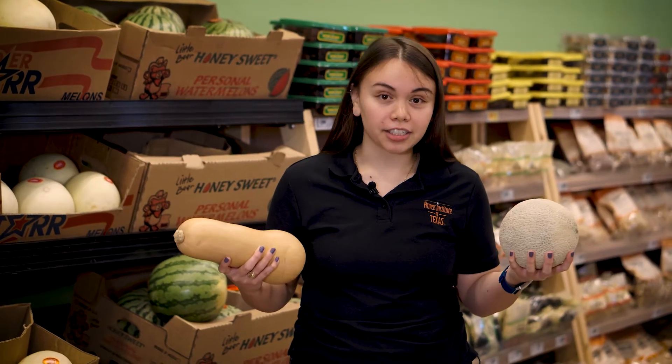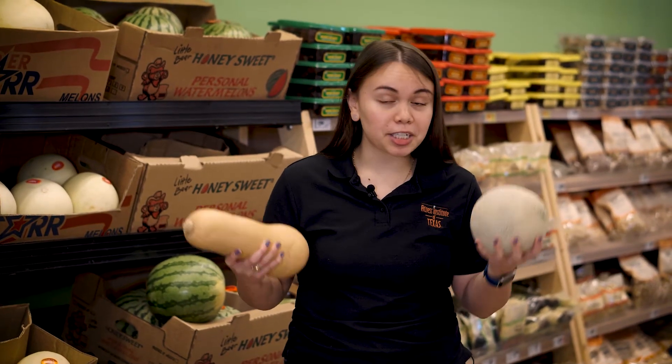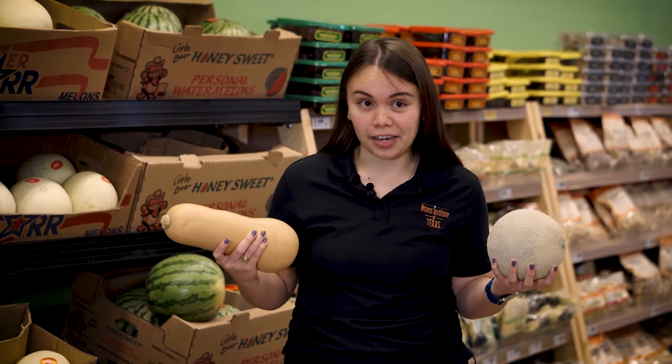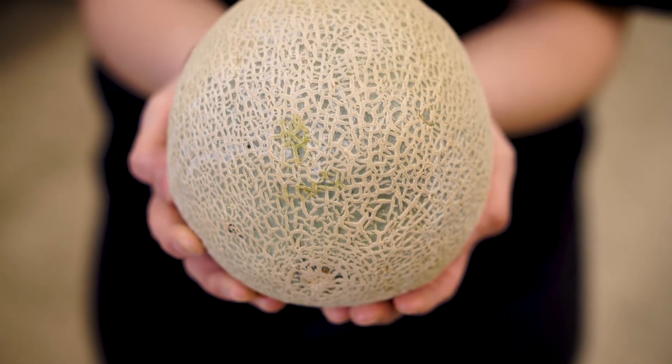When selecting melons and squash, you're going to look for similar things. They should be firm to the touch, and if you knock on them, there should be a hollow sound. If there's not a hollow sound, they're probably squishy inside and maybe overripe.